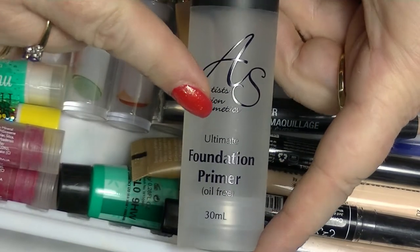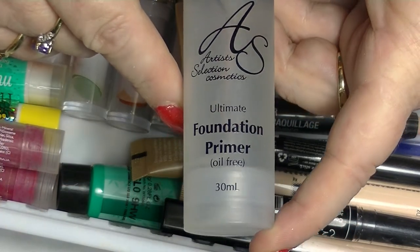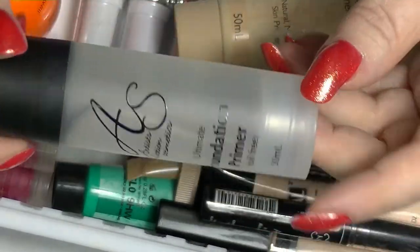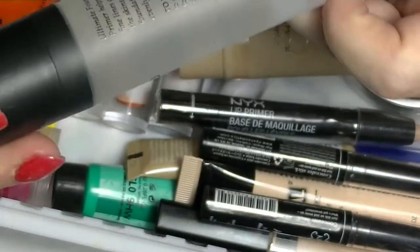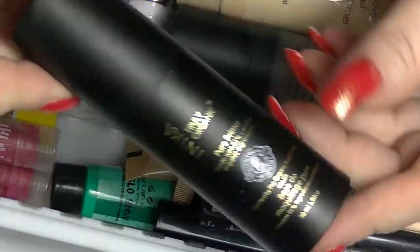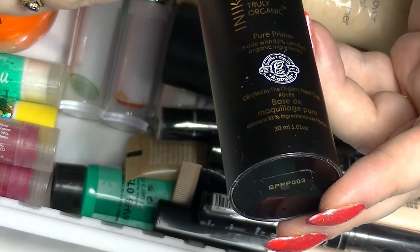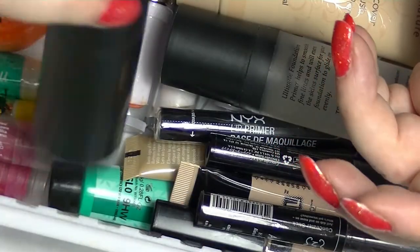This is the next one I'm going to work on using up after the one I'm about to tell you about. This is Artist Selection Cosmetics, which is the brand that Crown sells in Australia — it came as part of my beauty kit. It's a clear dimethicone-based primer; it's actually not bad. This is the primer I'm using at the moment — hopefully this is nearly done. This is from Anika; it's an all-natural primer. It's super expensive but I don't think it's that great.